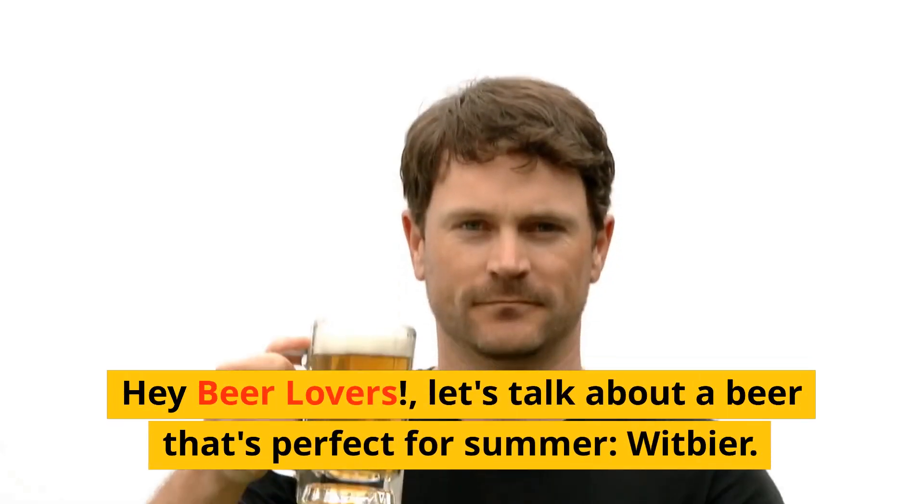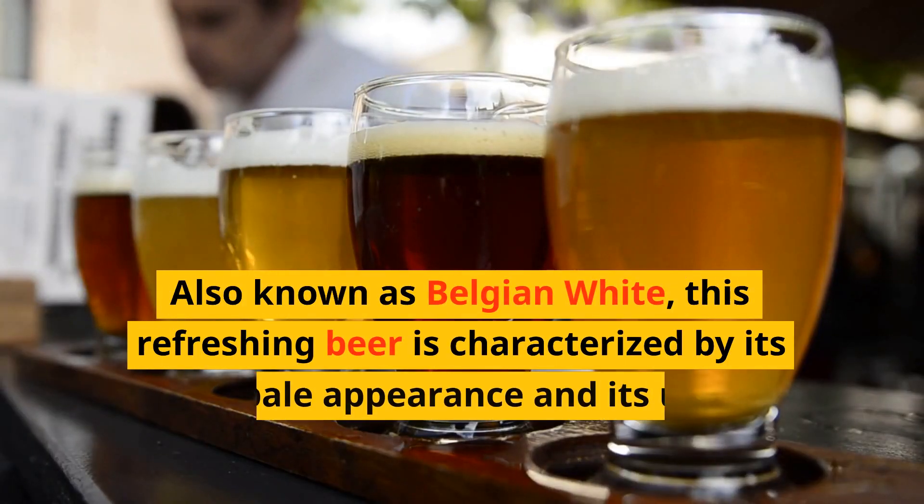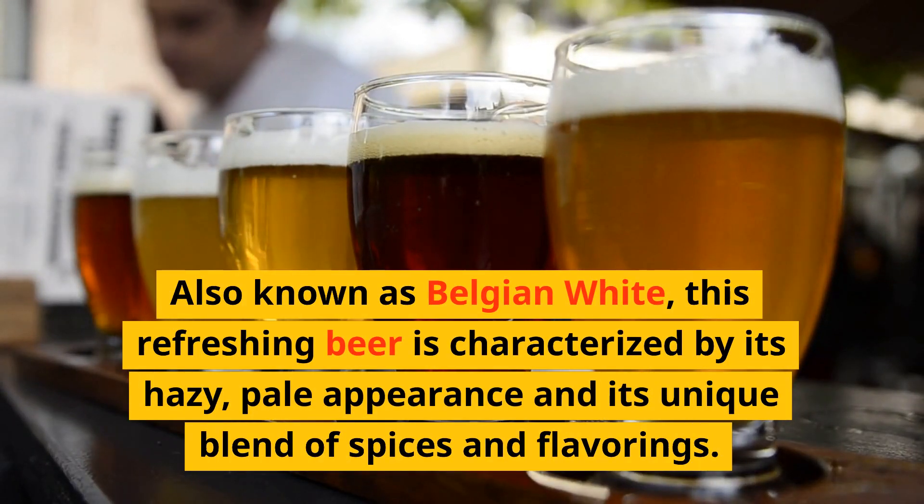Hey, beer lovers. Let's talk about a beer that's perfect for summer: wit beer. Also known as Belgian white, this refreshing beer is characterized by its hazy, pale appearance and its unique blend of spices and flavorings.